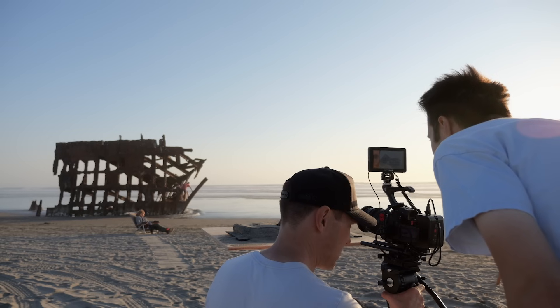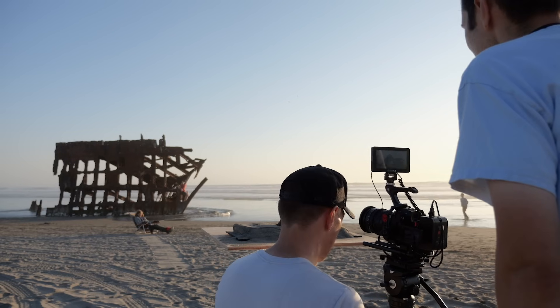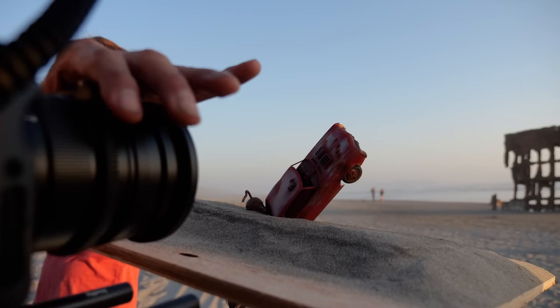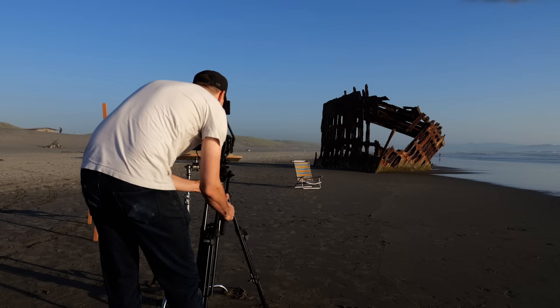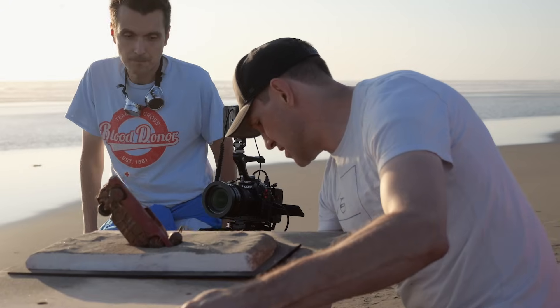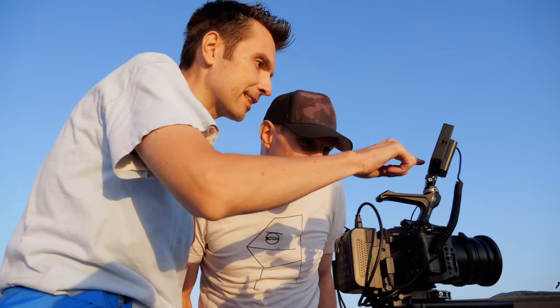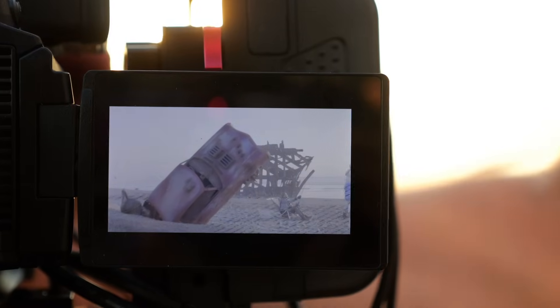In principle, forced perspective is simple. You keep the foreground and background both in focus, get the right angle, and you should be able to pull off a somewhat convincing effect of a scale model appearing life-size. Getting this effect to look right just takes time and tweaking and getting the angle just right to make it look convincing. So I just messed with it until I finally just had to say, well, I think it's good.